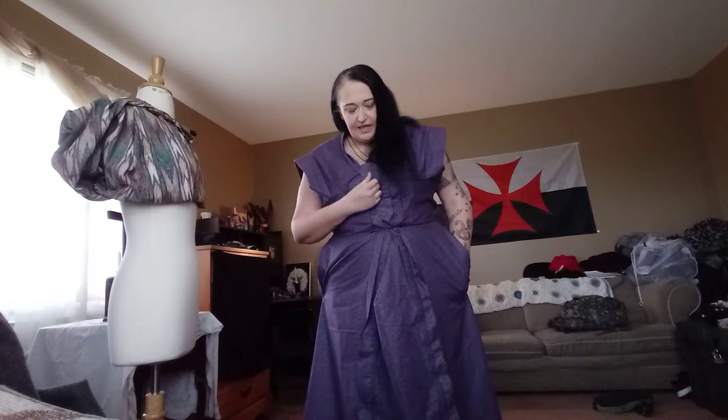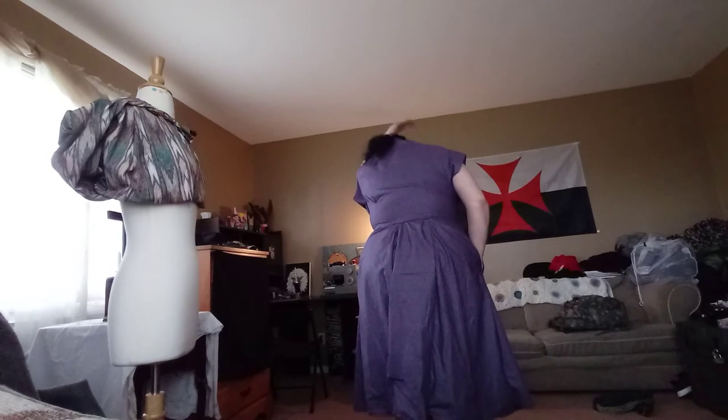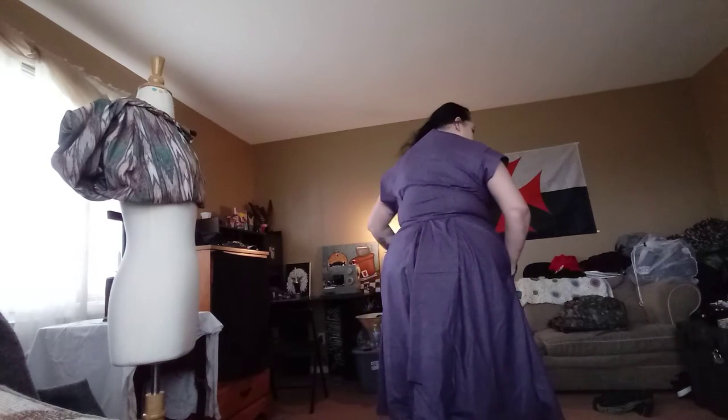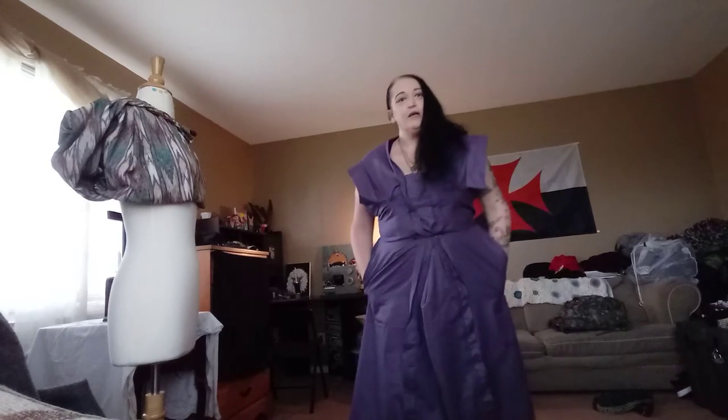I took out the zipper altogether. There still wasn't barely any room for the ta-tas, so I had to extend the modesty panel. There is no zipper in this dress at all. I made this dress into one of those dresses that you could just slip on.